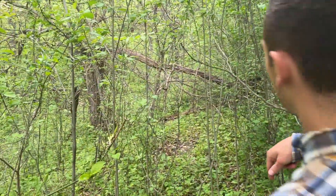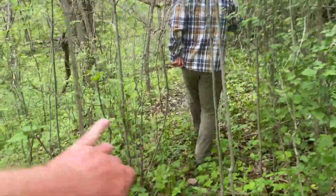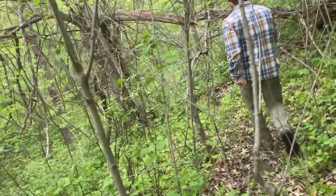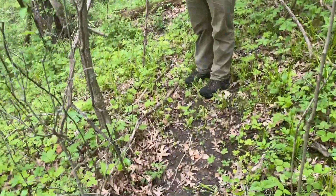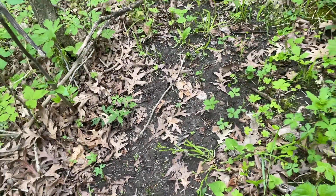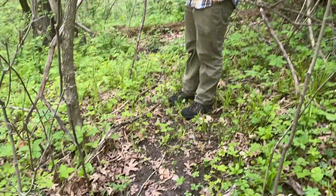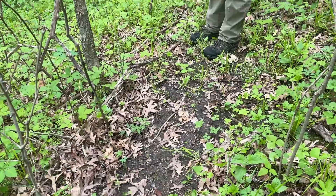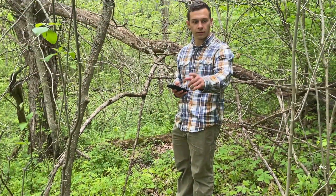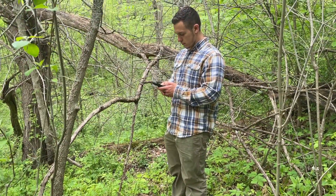That's a bed right there — yeah, that's a buck bed. Look at all the hair. That's intense. I guess I don't really look for bedding that much, but there were rubs literally leading right into this big rub here. I think it's a pretty good place.